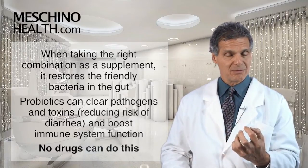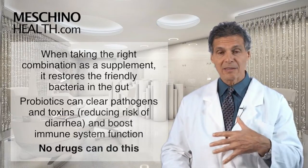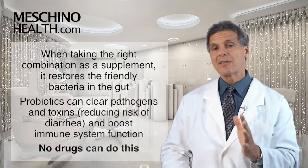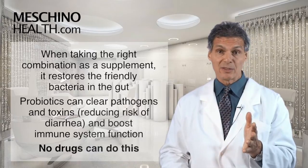Probiotics also augment immune system function so the gut stays healthier and your immune system is able to fight infections to a much greater degree. There are no drugs that can do this — that's why it's so important.